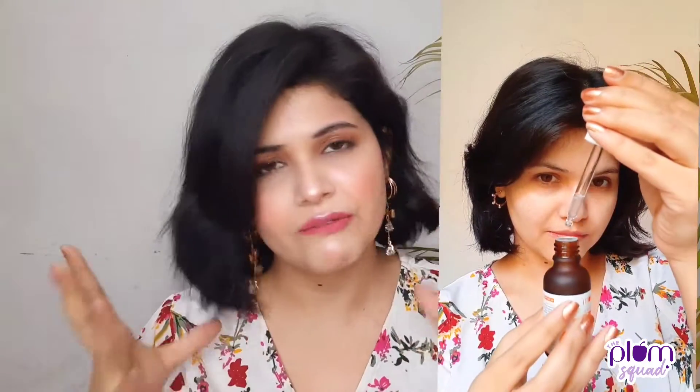Let's talk about the texture of this serum. It is a little cloudy, very lightweight, and not sticky. It doesn't feel heavy at all. So that is the texture of this serum.